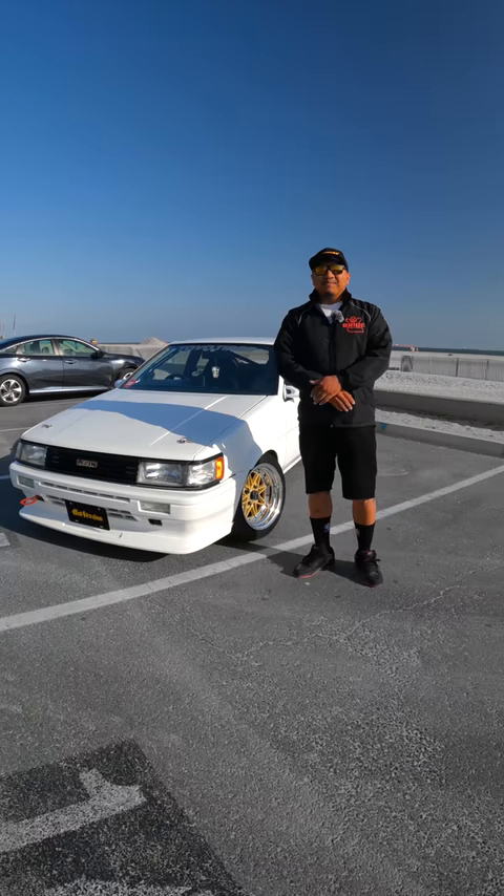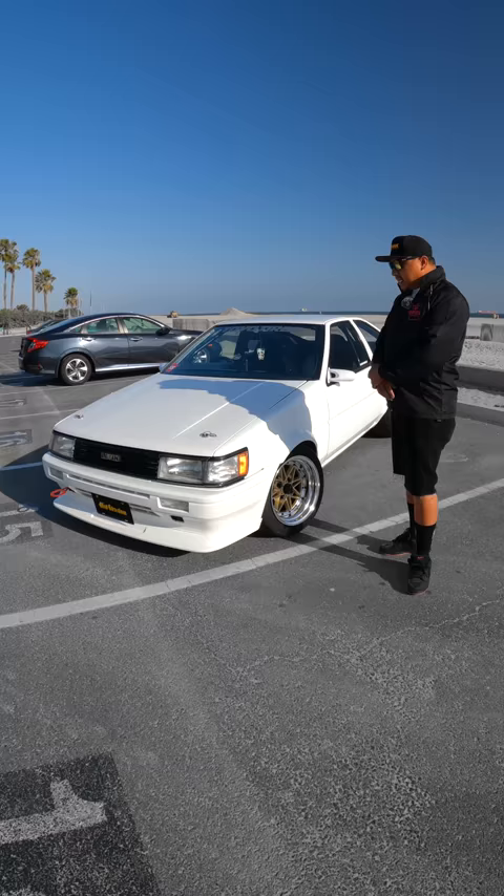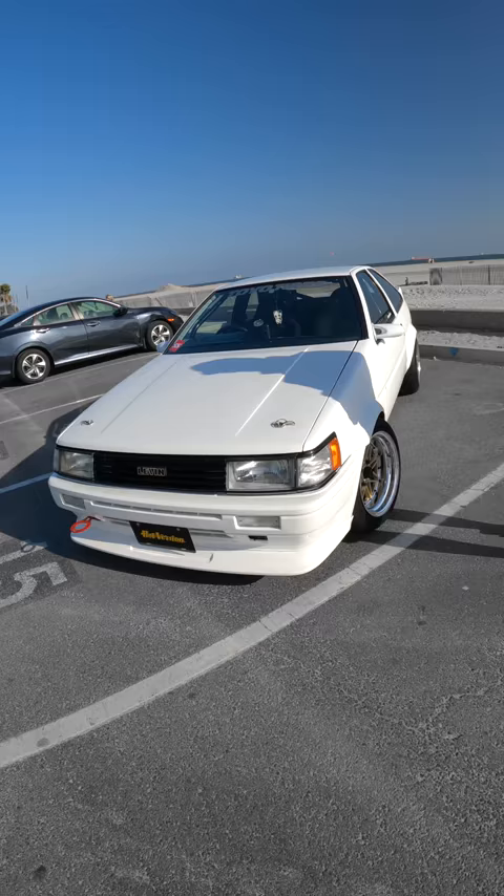Hi guys, my name is Ariel Española. We're out here in Long Beach, California, and this is my 1985 Toyota Corolla AE111 GTV.